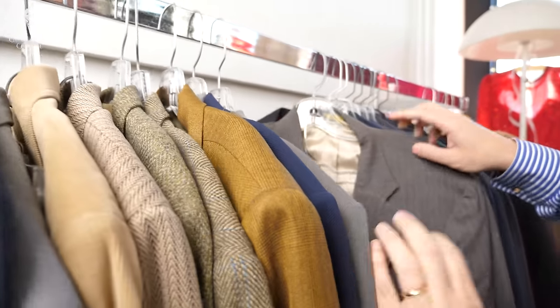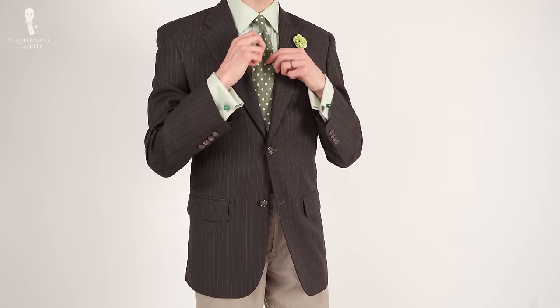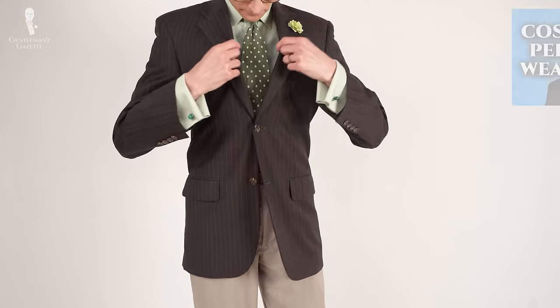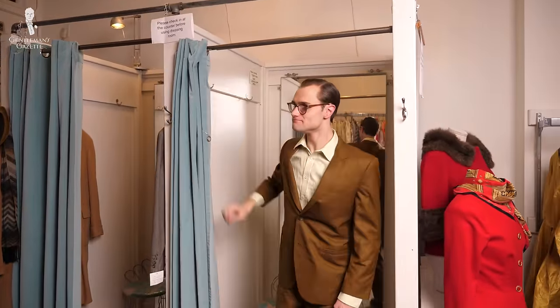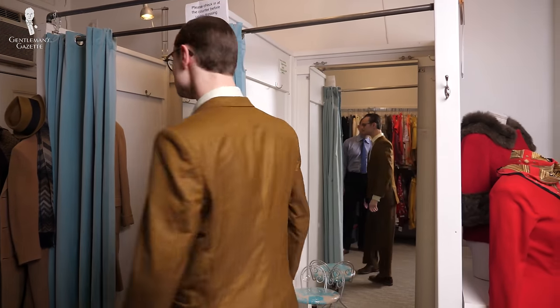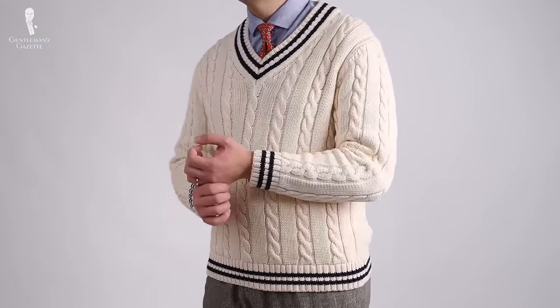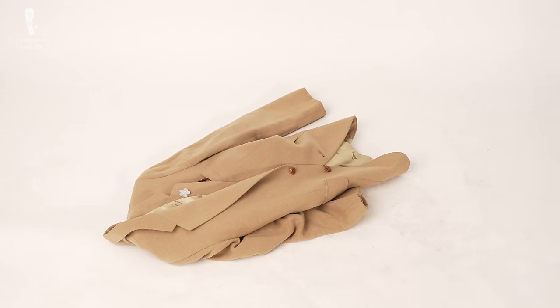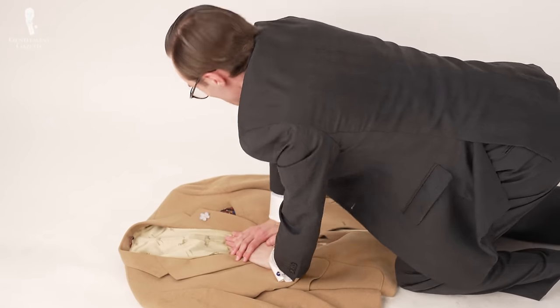One of the joys of buying quality clothing is the ability to wear a favorite garment time and again, and if you've seen our cost per wear video, you'll know what we're talking about here. But as the saying goes, all good things do come to an end, and over time, even your most treasured pieces of clothing will reach a point where they are a bit worse for wear.